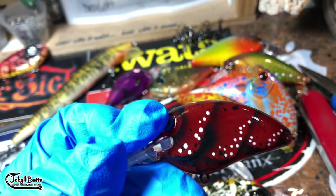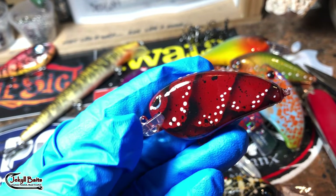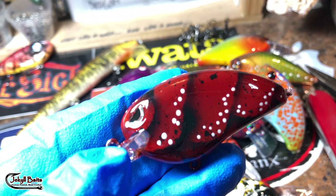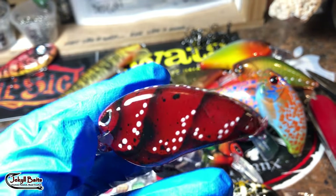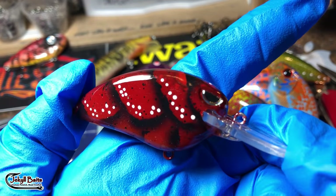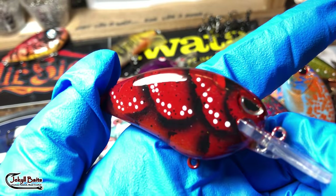I'm still looking for those XR50s. Hey guys, if you have some new-in-box XR50s — original Excalibur lipless — hit me on a direct message because I sure could use about 50 of them. They're not always easy to find. I'm not looking for the Booyahs — those have plastic BBs in them now. I need the original metal BBs.